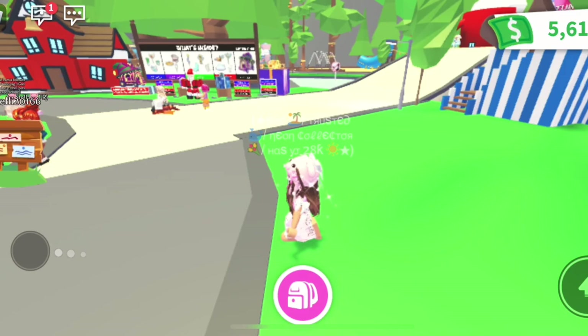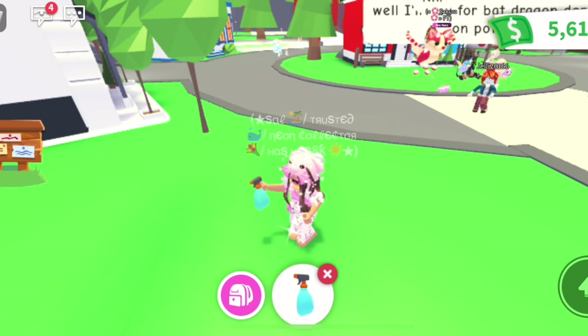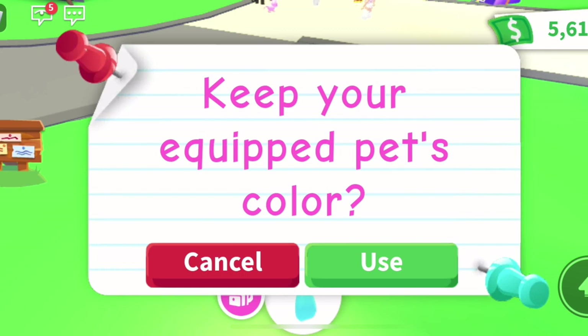What does it do though? Is it like a toy? Okay, it's a toy. What does it do though? Okay wait — it kind of keeps your equipped pet together. Did I use it? Guys, I used it up.